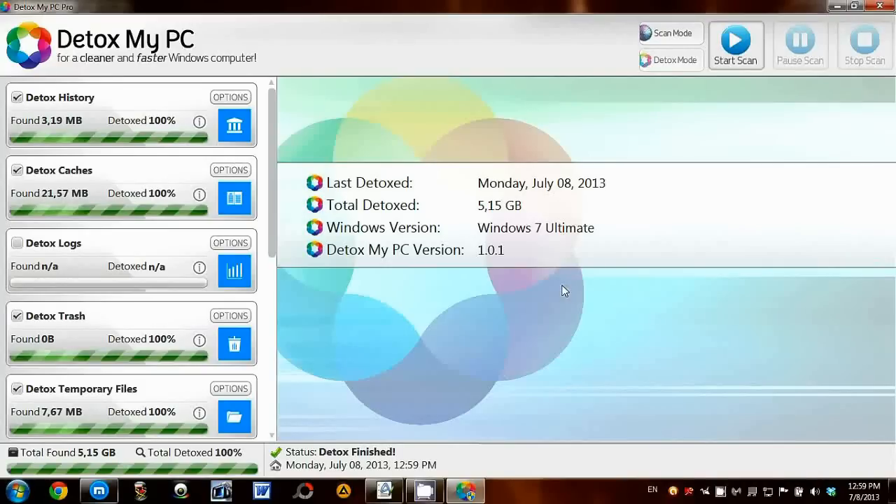I highly recommend downloading and using Detox My PC Pro to clean up and speed up your PC. It's a fantastic app that I will definitely be using to keep my PC clean and fast. If you'd like to download Detox My PC, please visit the link below this video.